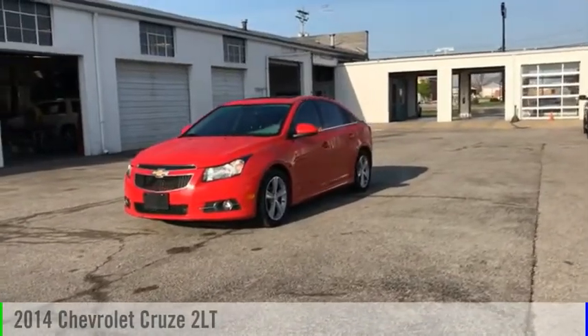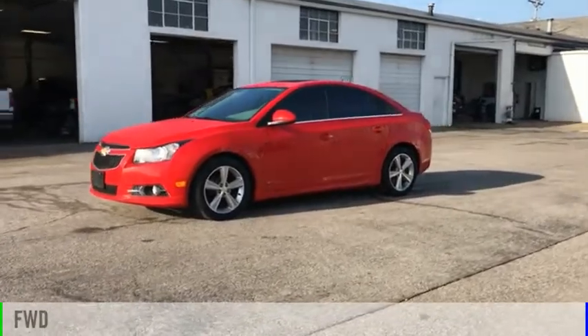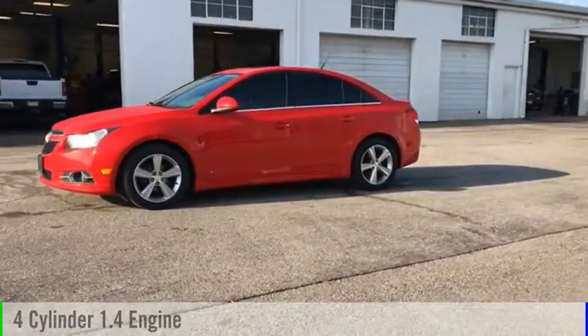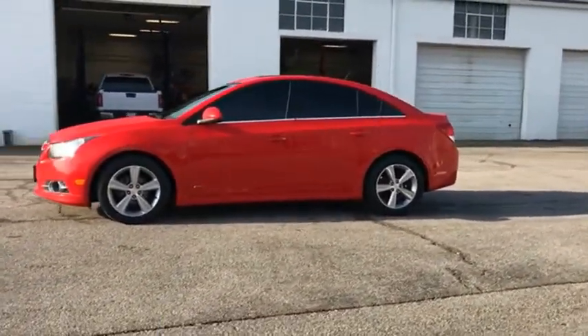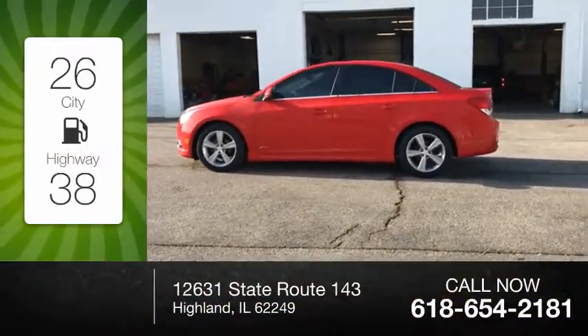You are going to love the 2014 Cruze. This vehicle is powered by a front-wheel drive, four-cylinder, 1.4-liter engine. Great fuel efficiency saves you money by requiring fewer trips to the gas station.